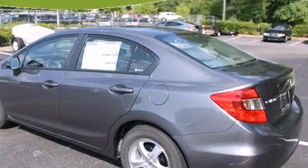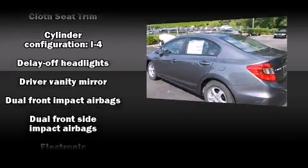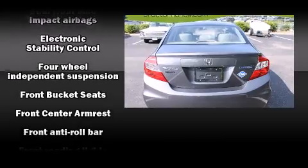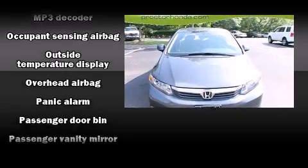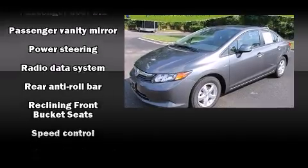You and your passengers will enjoy the stereo system, which includes a CD player with MP3 capability, steering wheel-mounted audio controls, and four well-positioned speakers. Passengers are protected by various safety and security features including dual front impact airbags, head curtain airbags, traction control, brake assist, a security system, and ABS brakes.